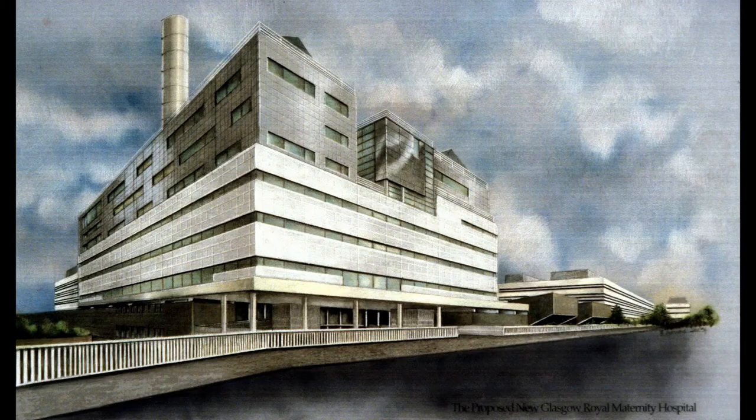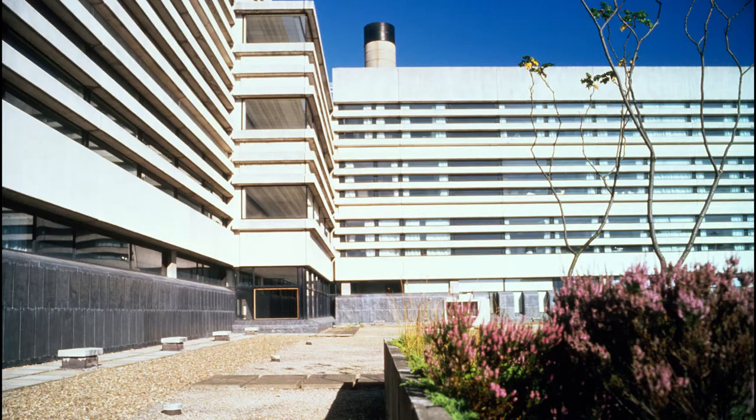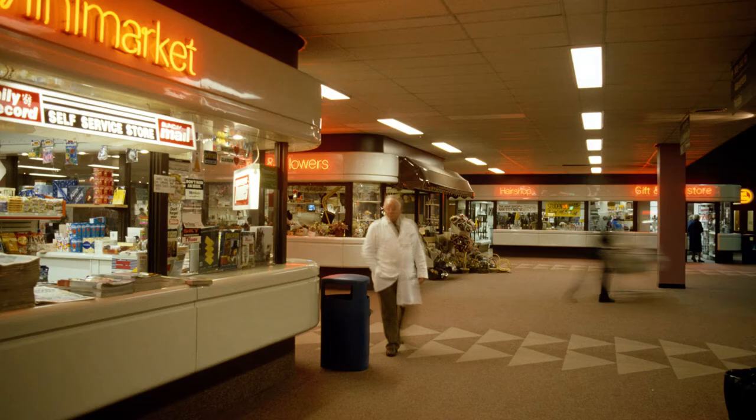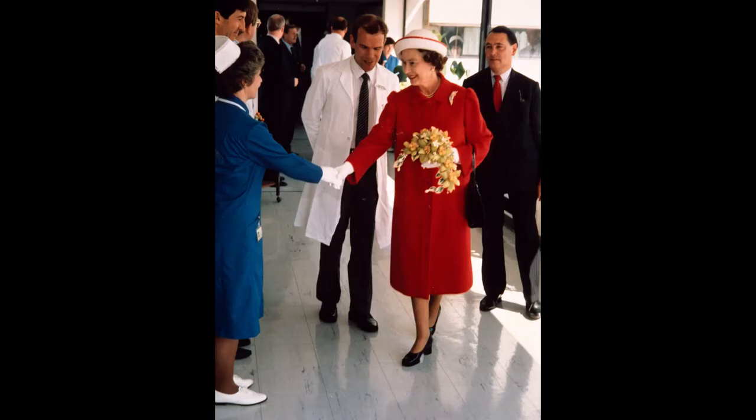Now going to move to the Queen Elizabeth Building. Designed by Sir Basil Spence in a modular fashion, Phase 1 started construction in 1974 and was officially opened and named in 1983. This was an ambitious project and involved construction of inpatient wards, short-stay wards, outpatients, a university building, a laboratory building and an accommodation building.